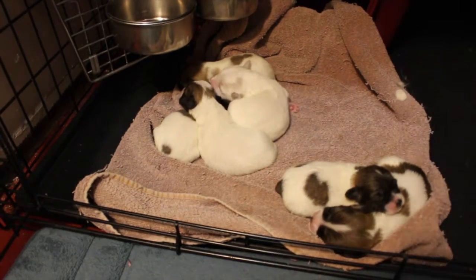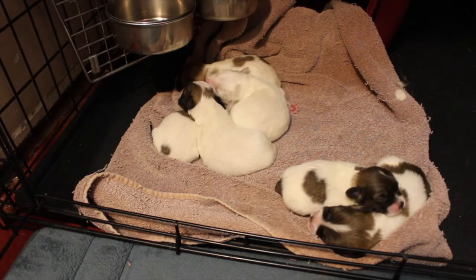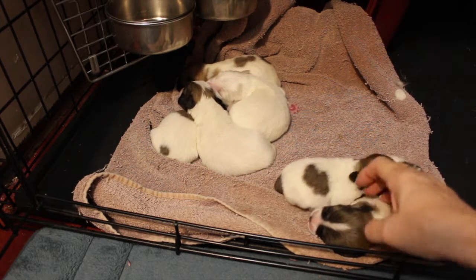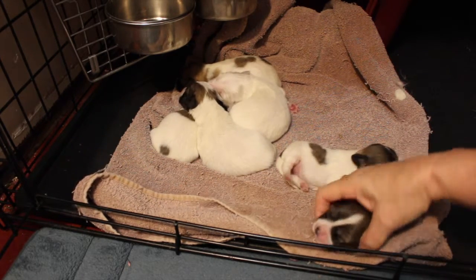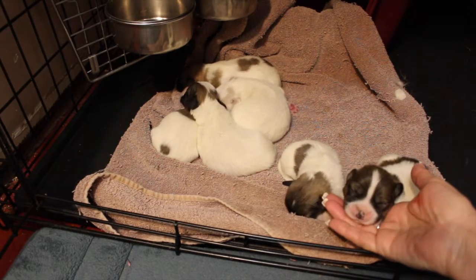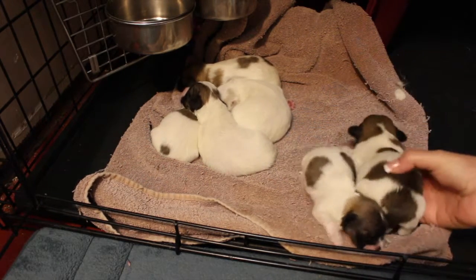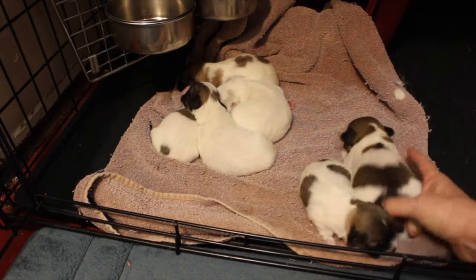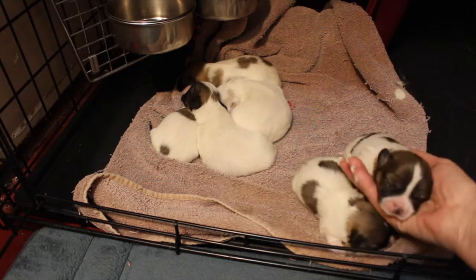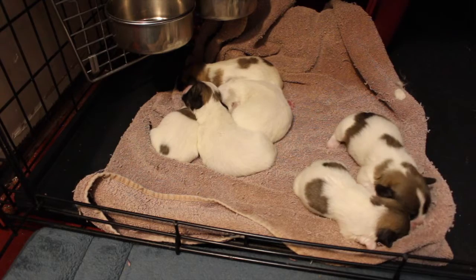This one right here is Hamlet. You see the white blaze down the head and the stripe of color all across here and on his little bum — that's how we know it's Hamlet. Hamlet has grown a lot the first week; you can see he's really a little chunker.